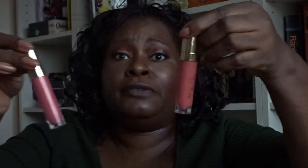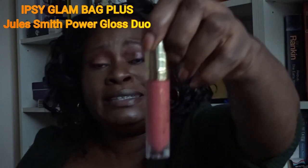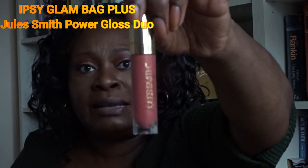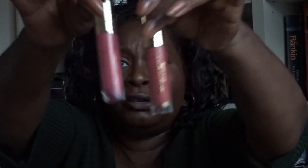From the Ipsy Glam Bag I got these from Jules and Smith — really nice formula. I kept one called Namaste and put the other in a giveaway. Both were really nice colors with a beautiful formula. Very happy with those.